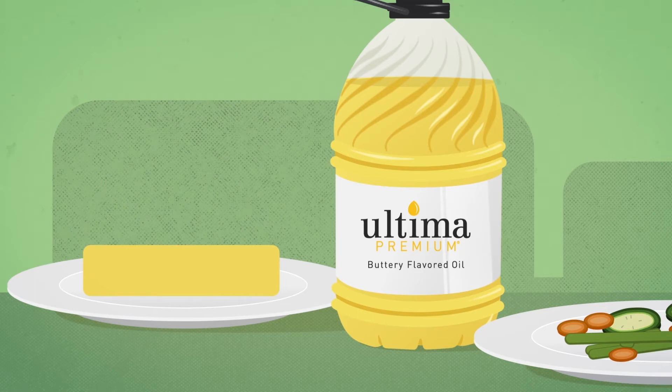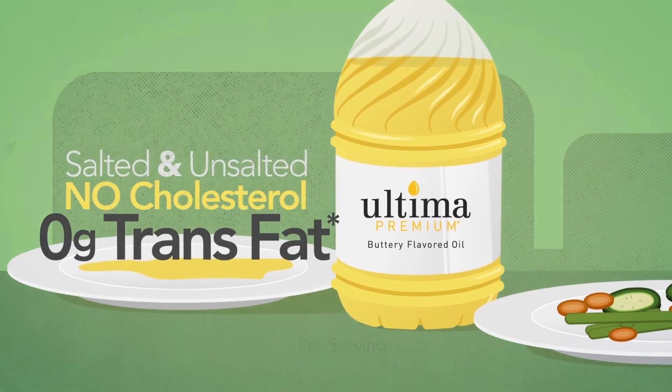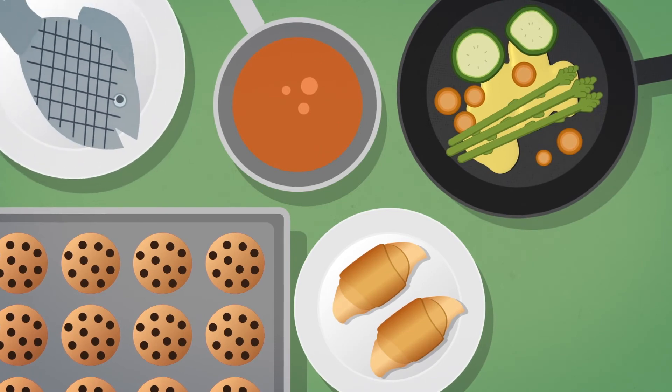With zero trans fat per serving, no cholesterol, and salted or unsalted formulas, they are great for sauces, recipes, baking, brushing on baked goods, pan frying, sautéing, grilling, and broiling.